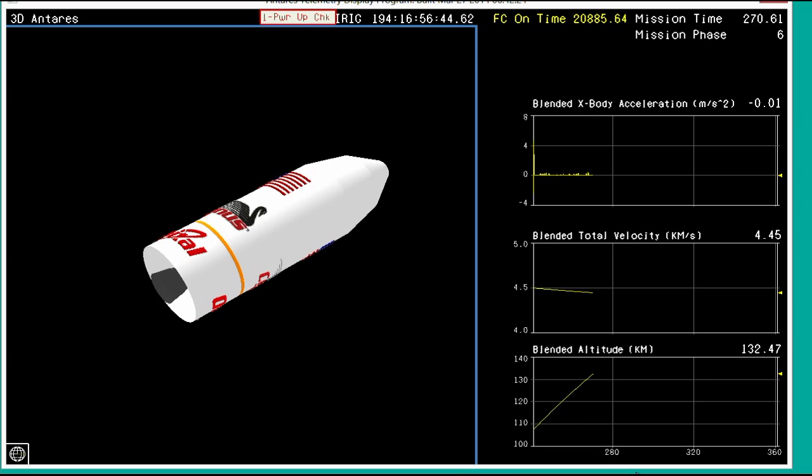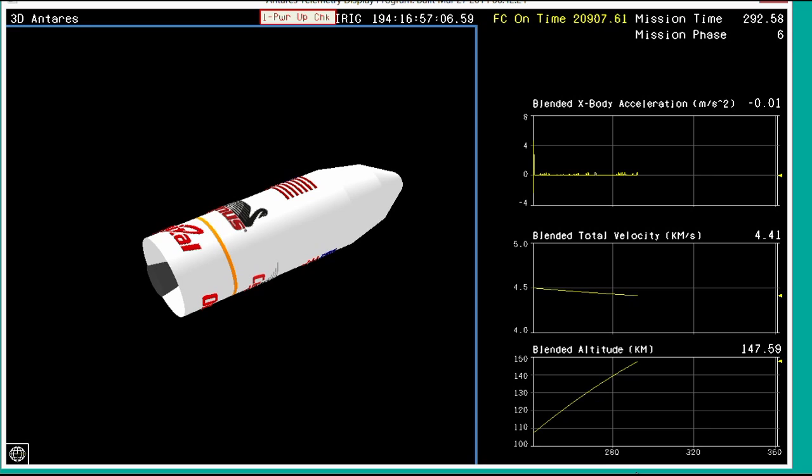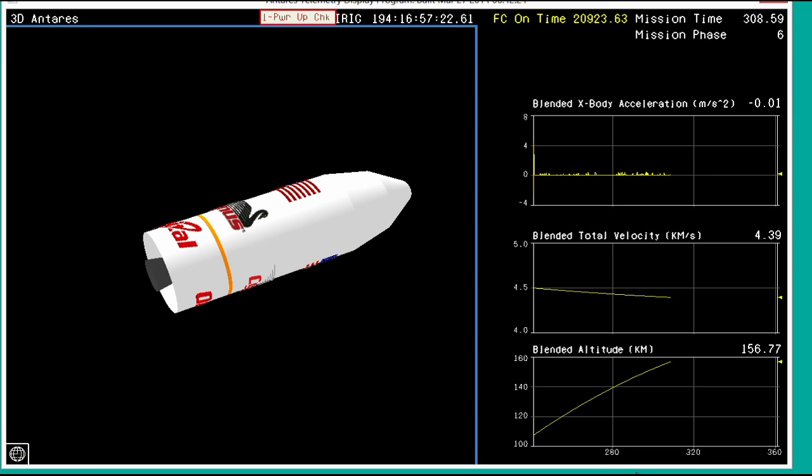Closed loop guidance has engaged. Stage two ignition time is 3 minutes 39 seconds mission time — we're currently at 2:75, so about another minute. Under a minute now from the solid second stage rocket igniting, continuing to carry Cygnus into orbit. Velocity is at 19,525 feet per second, which is right in the box. Altitude is 150 kilometers. Antares is coasting between stage one and stage two burns. As we get up to a higher altitude, we will separate the fairing and the interstage.